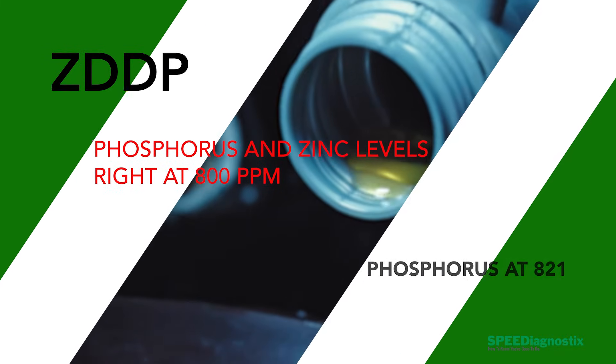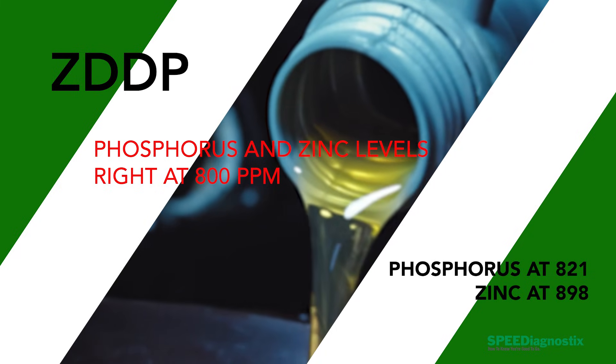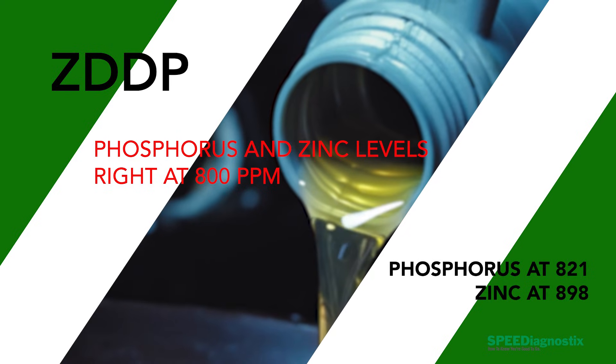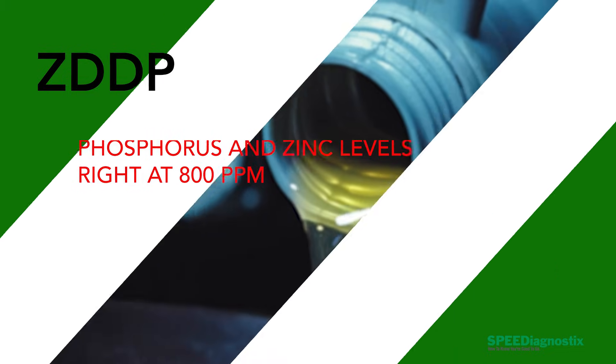The phosphorus and the zinc levels — the ZDDP — are right at 800-ish parts per million, right in line with what a passenger car oil is. The phosphorus was 821 and the zinc was 898, so those are right in line.